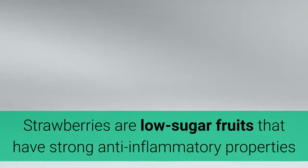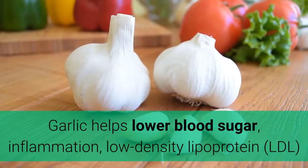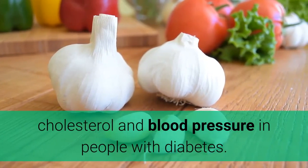13. Strawberries. Strawberries are low-sugar fruits that have strong anti-inflammatory properties and can help reduce the risk of heart disease. 14. Garlic. Garlic helps lower blood sugar, inflammation, low-density lipoprotein cholesterol, and blood pressure in people with diabetes.